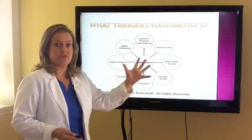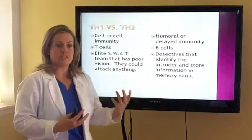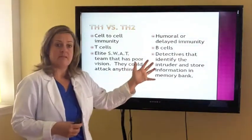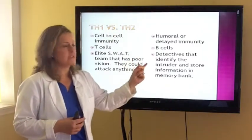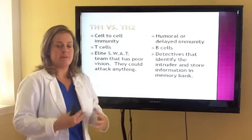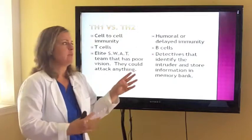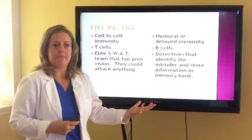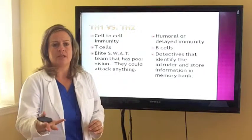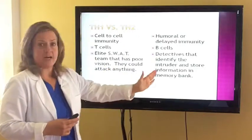The Th1 system is cell-to-cell immunity — T cells. Think of them as an elite SWAT team with very poor vision that could attack anything. Then we have the delayed aspect of our immune system, which is Th2, called humoral or delayed immunity, consisting of B cells — more like detectives that identify the intruder and store information for later. One of the things we have to take into consideration for people with autoimmunity is really getting the immune system balanced. Many times people are given herbs or supplements stating they will improve autoimmunity, but you have to take a lot more care because certain things can really drive one side or the other of your immune system.